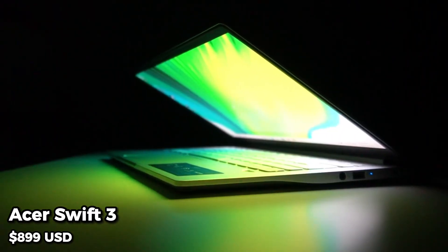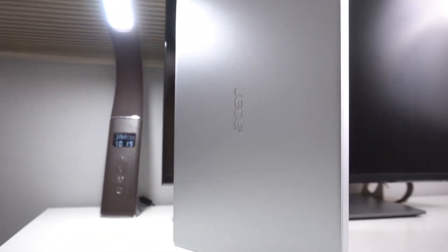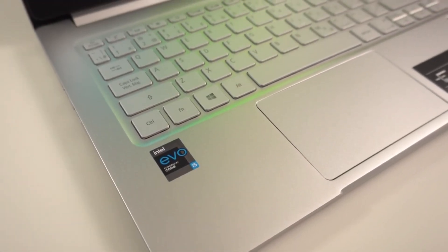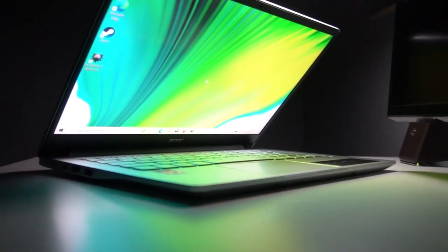Coming in at number 6, we have the Acer Swift 3. This laptop has a 14-inch Full HD display, an Intel Core i5 processor, 8GB of RAM, and a 512GB SSD. It's also ultra-thin and lightweight, making it easy to carry around.